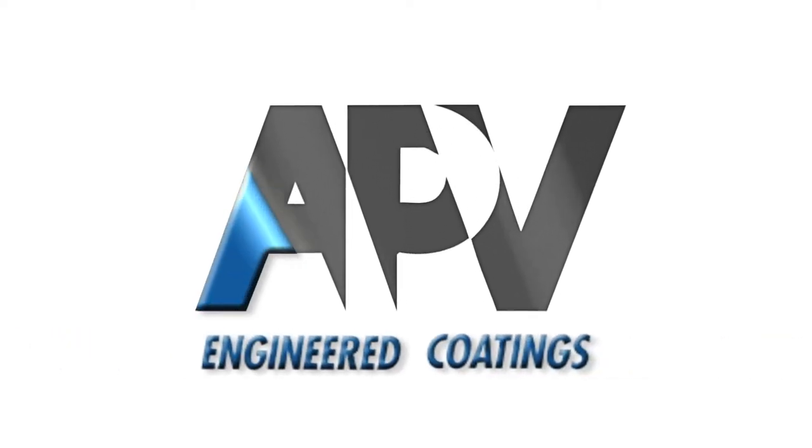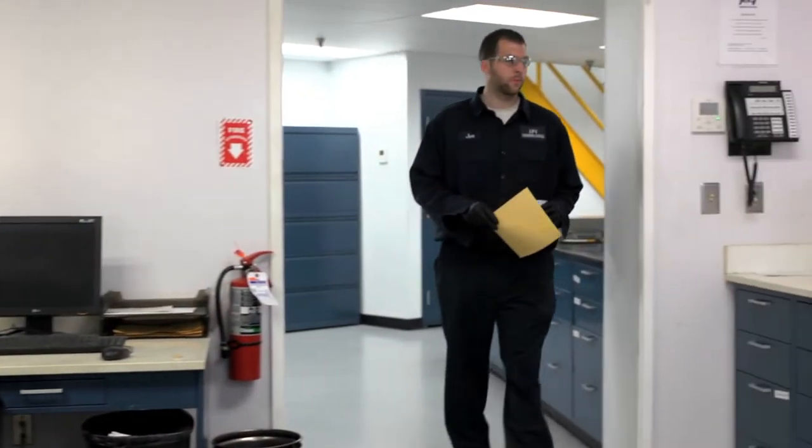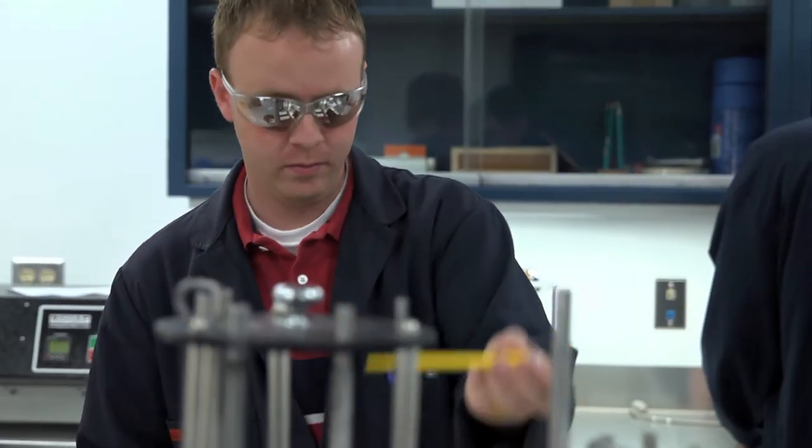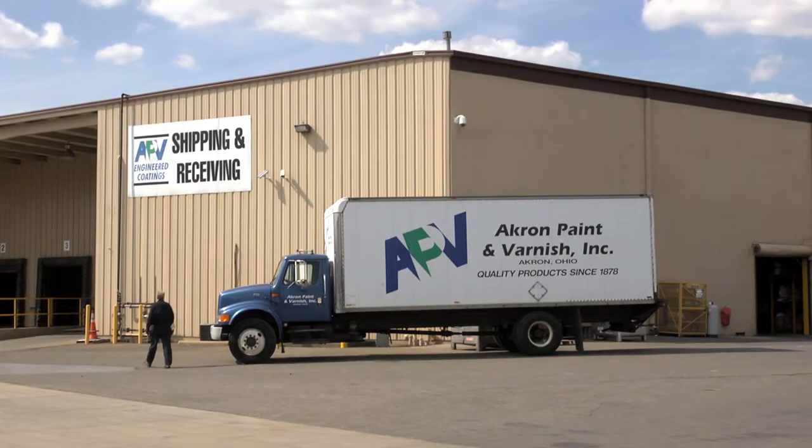APV Engineered Coatings is a revolutionary leader in custom coating engineering and manufacturing. Small firms to Fortune 500 companies rely on APV's expertise and experience to design, manufacture, package, and ship specialty chemical products all over the world.